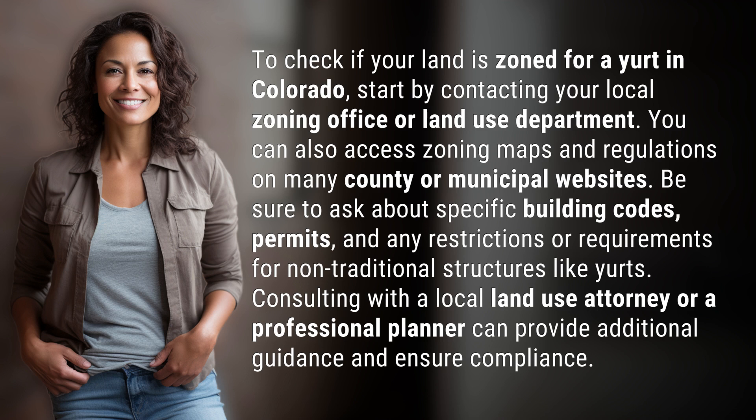permits, and any restrictions or requirements for non-traditional structures like yurts. Consulting with a local land use attorney or a professional planner can provide additional guidance and ensure compliance.